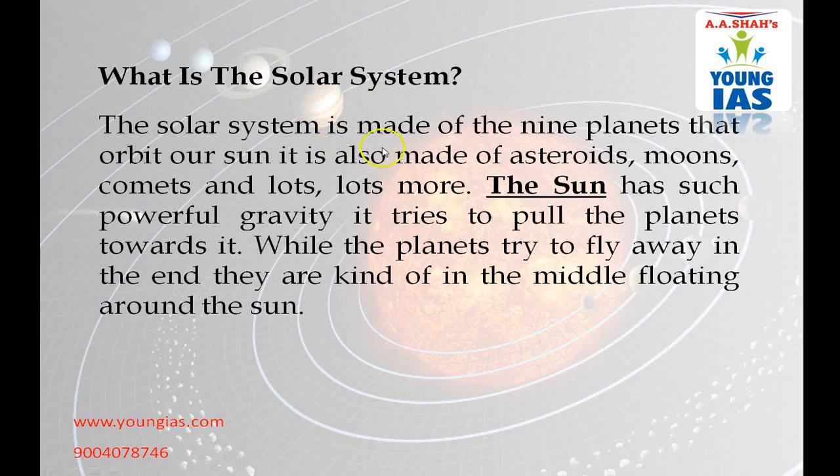The Solar System is made of the 9 planets that orbit our Sun. It is also made up of asteroids, moons, comets and lots of moons. The Sun has such powerful gravity it tries to pull the planets towards it, while the planets try to fly away. In the end they are kind of individually floating around the Sun.